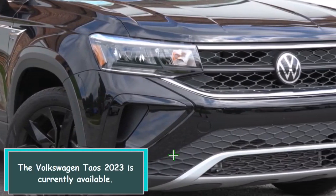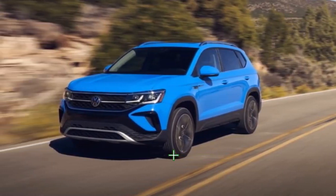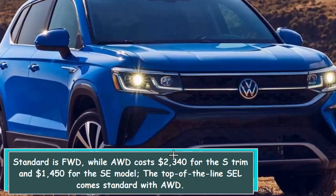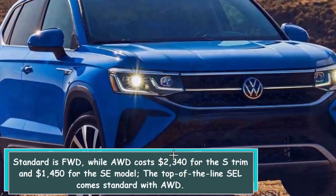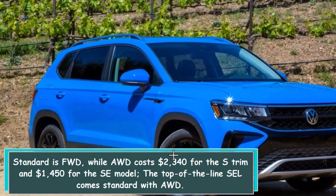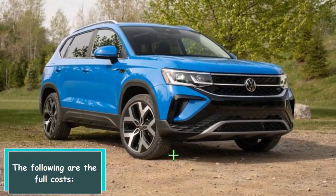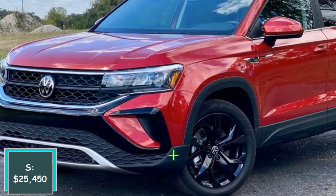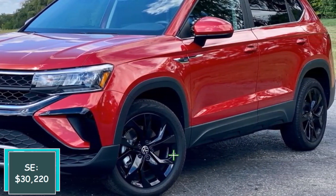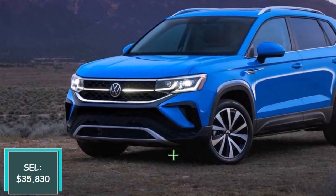The Volkswagen Taos 2023 is currently available. Standard is FWD, while AWD costs $2,340 for the S trim and $1,450 for the SE model; the top-of-the-line SEL comes standard with AWD. The full pricing is as follows: S at $25,450, SE at $30,220, and SEL at $35,830.